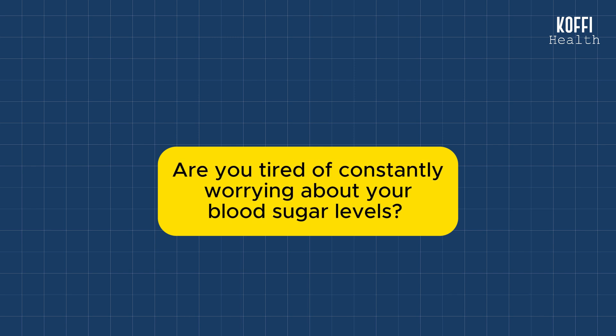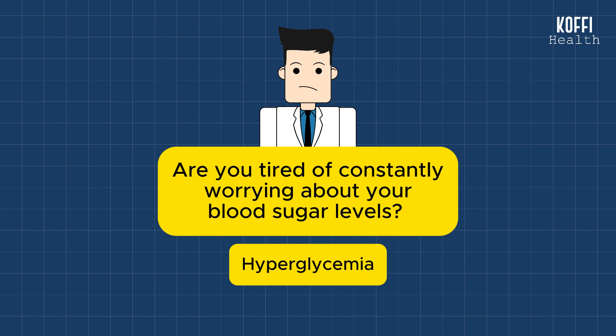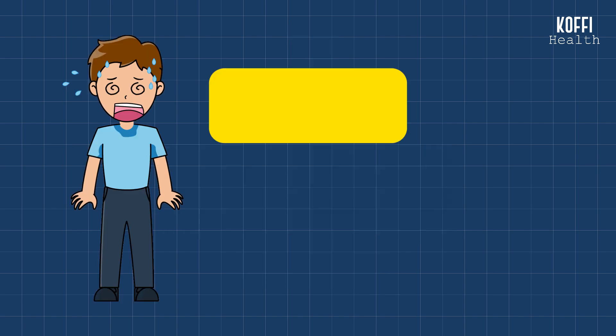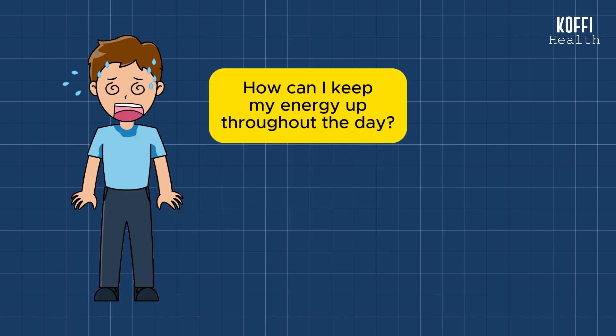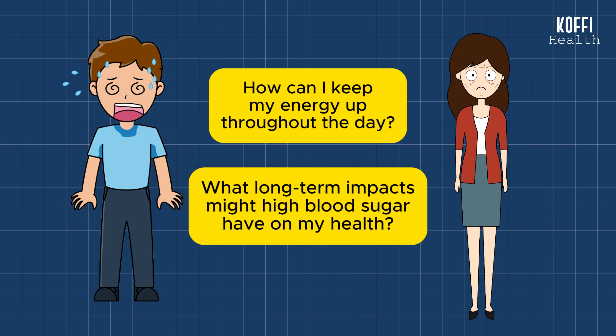Are you tired of constantly worrying about your blood sugar levels? The uncertainty that comes with managing high blood sugar or hyperglycemia can be overwhelming. The questions linger: how can I keep my energy up throughout the day, or what long-term impacts might high blood sugar have on my health? Let's explore the concerns about high blood sugar levels and how we can lower it effectively.